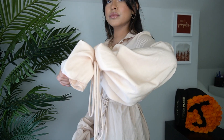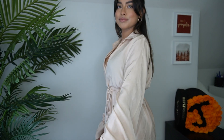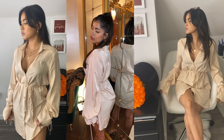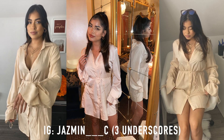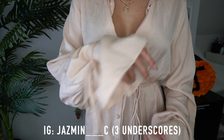This next dress is a button-down flowy dress with such beautiful sleeves — it looks almost elegant. I don't usually go for this kind of style but I thought it looked super cute and I've already worn it. I'll be posting some pictures on Instagram so definitely check those out.